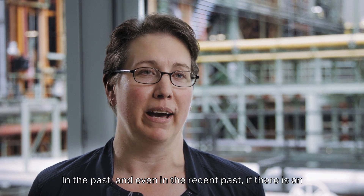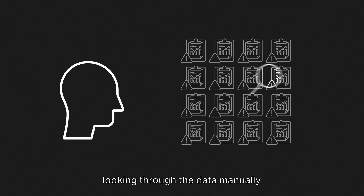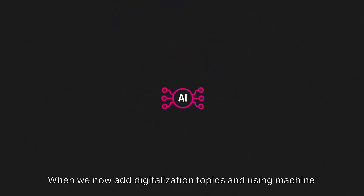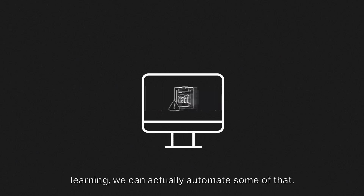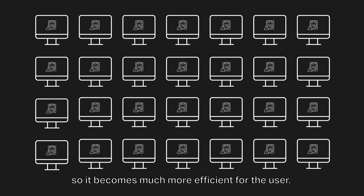In the past, and even in the recent past, if there's an incident that happens our experts spend a lot of time looking through the data manually. When we now add digitalization topics and use machine learning, we can actually automate some of that, so it becomes much more efficient for the user.